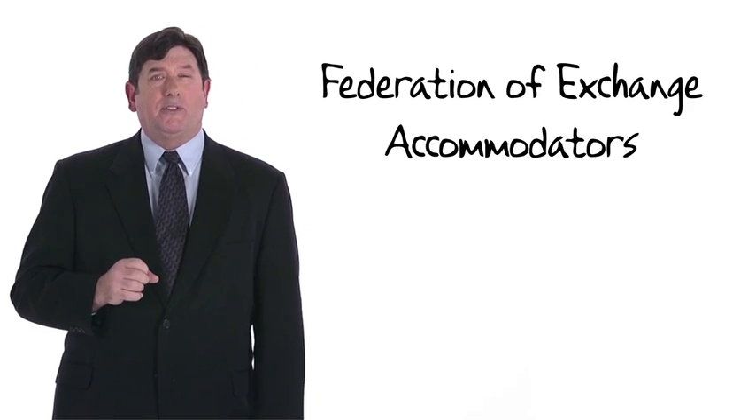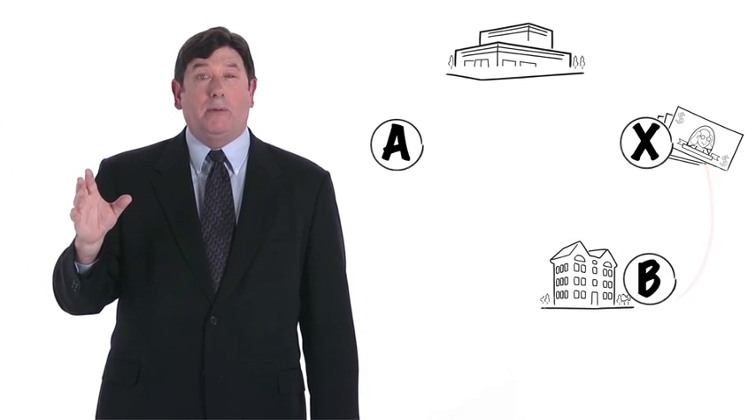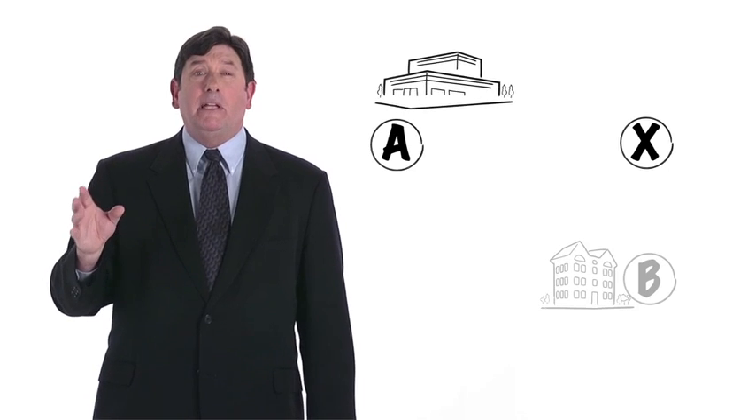Now let's consider non-simultaneous exchanges. In the preceding example, the transactions closed through simultaneous escrows. While that certainly could occur, in the real world exchanges are often non-simultaneous. For example, A may have found buyer B but hasn't yet found a replacement property. B may not be willing to wait, so A will enter into the arrangement described in Example 4, but with one twist: A transfers Black Acre to X; X sells Black Acre to B for cash; A designates a property to be acquired by X; X acquires the designated property for cash; and X transfers the designated property to A to complete the exchange.